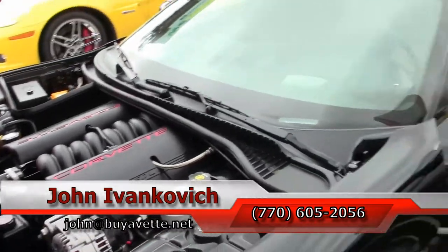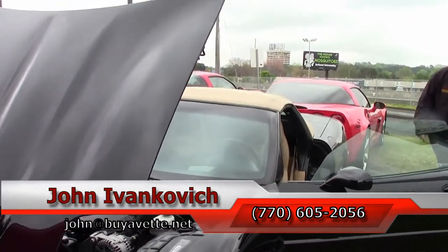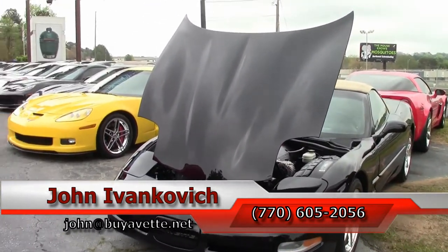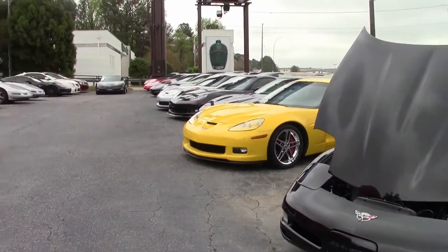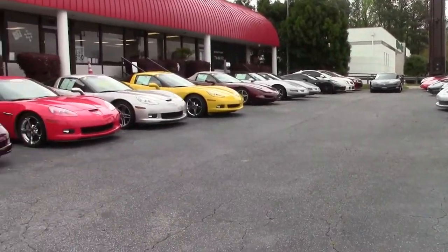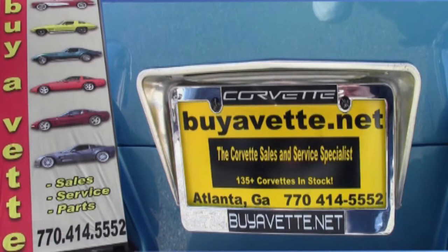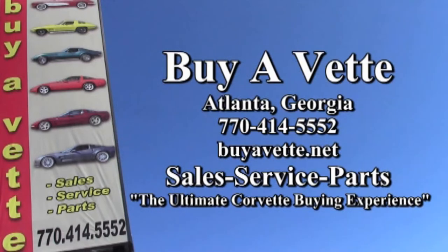And we'll look forward to seeing you all out on the road. Thank you.